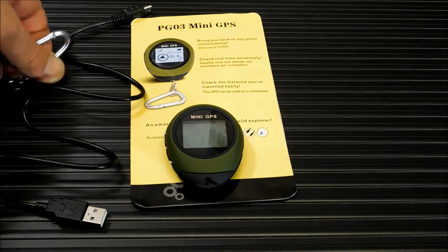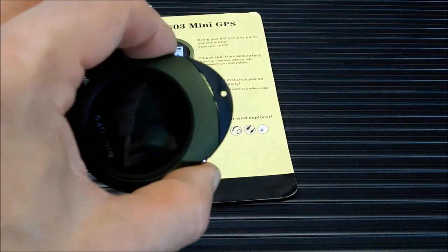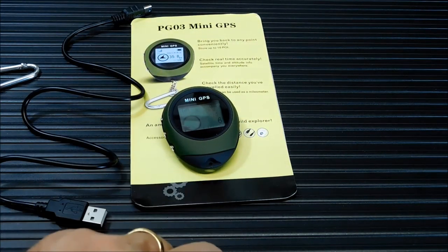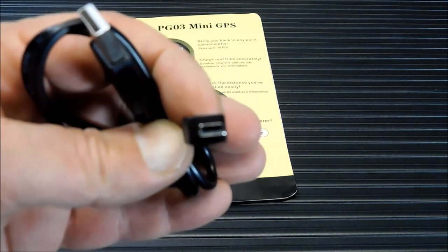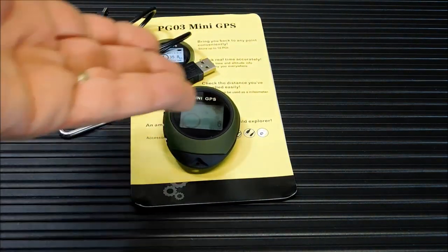It comes with a little lanyard — this is kind of cheap. What I'm probably going to do is take a file and make that hole a little bit bigger and run some paracord through it, make a little lanyard type thing. It comes with a charger and it does not use a standard USB plug — it uses the older big USB plug.